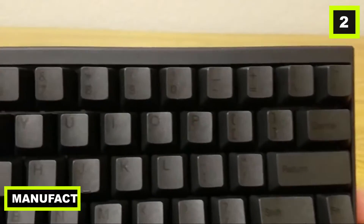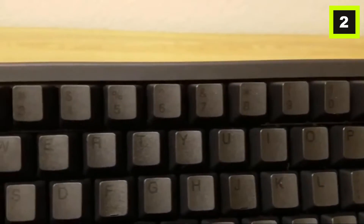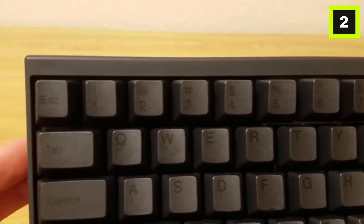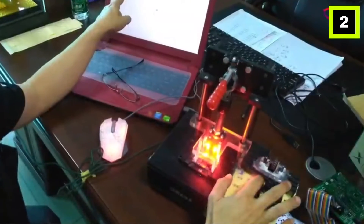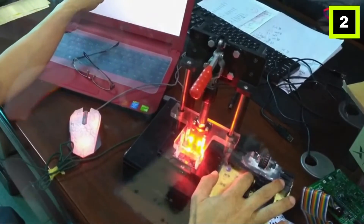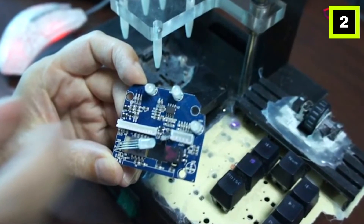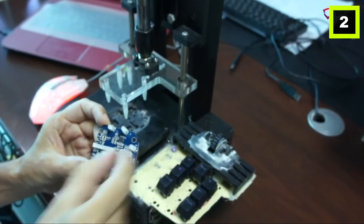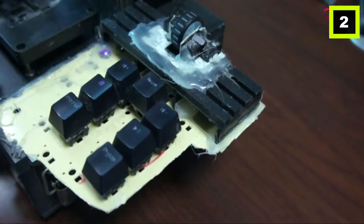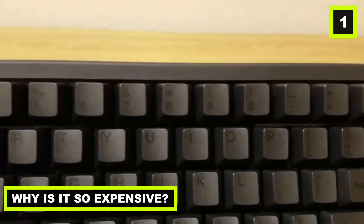The HHKB is made in Japan with careful quality control testing and quality assurance. The HHKB's major authorized distributor is Fujitsu Computer Products of America, or FCPA. All FCPA-approved keyboards come with a two-year manufacturer's warranty, US certifications, and US-based customer service. Number one: why is it so expensive?